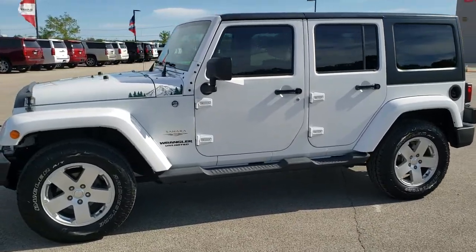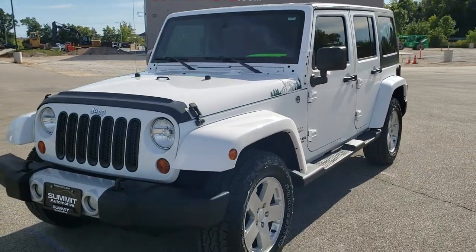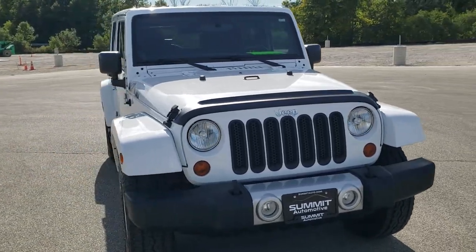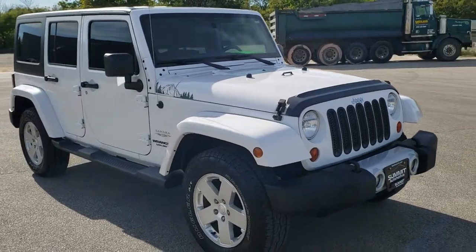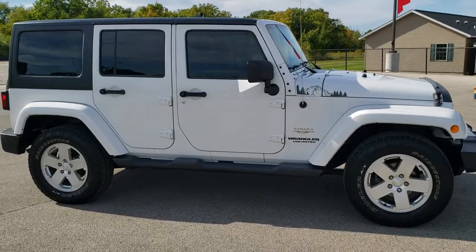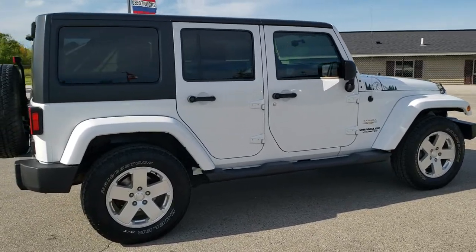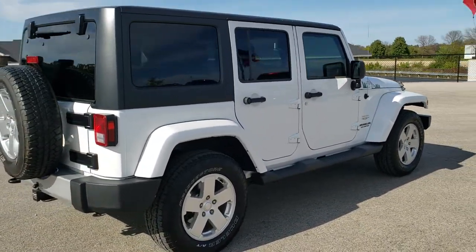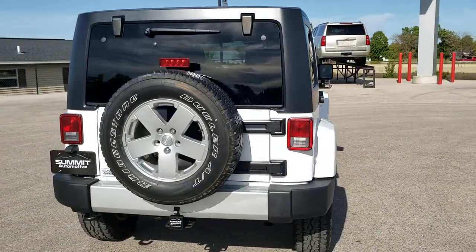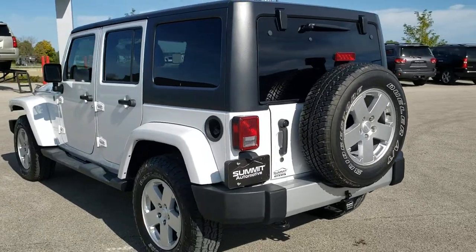This is stock number 20J155A. We are here at Summit Automotive in Fond du Lac, Wisconsin, your new and used Jeep and Jeep Wrangler headquarters. Today we are checking out this super clean 2012 Jeep Wrangler Unlimited Sahara. This vehicle has the award-winning 3.6-liter Pentastar V6 motor. It has been fully safetied and inspected by our service shop, has a fresh oil and filter change, all fluids checked and topped off, and this Jeep is 100% ready to go. For the age and mileage on this vehicle, you'll be able to tell just how clean this Wrangler is inside and out.